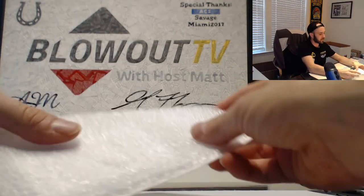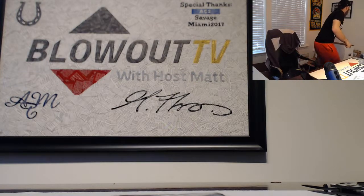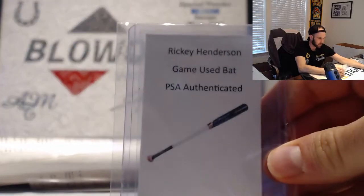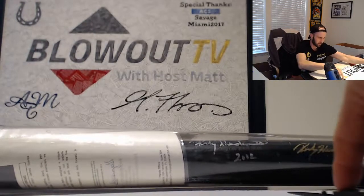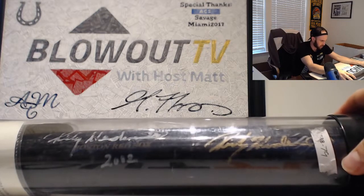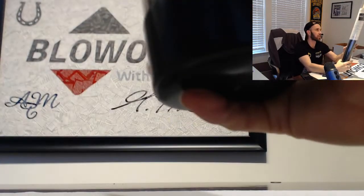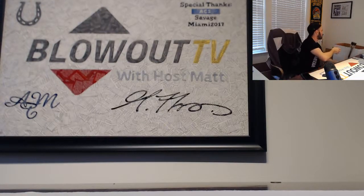The redemption item — I have not shown this yet. This is pretty sweet. PSA-authenticated Rickey Henderson game-used autographed bat from the 2002 season. It looks like it's actually signed twice — pretty freaking cool. Rickey Henderson autographed game-used bat, JSA authenticated on the signature.